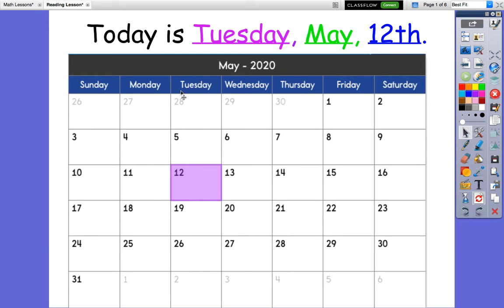So today is Tuesday. Our month is still May and the date is the 12th. All together, today is Tuesday, May 12th. If today is Tuesday, what day was yesterday?